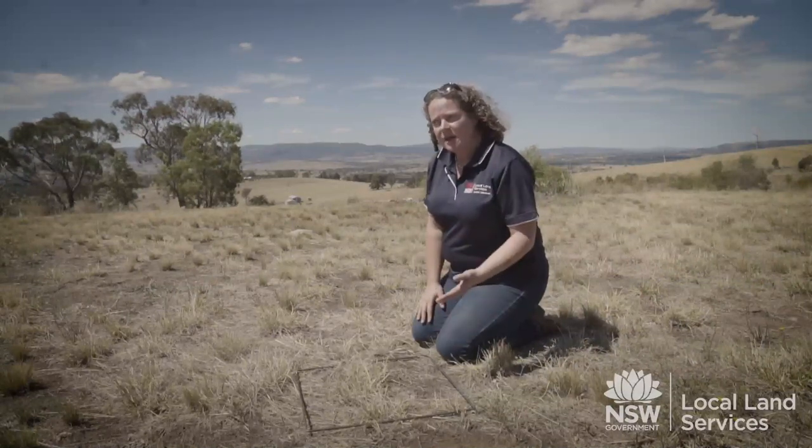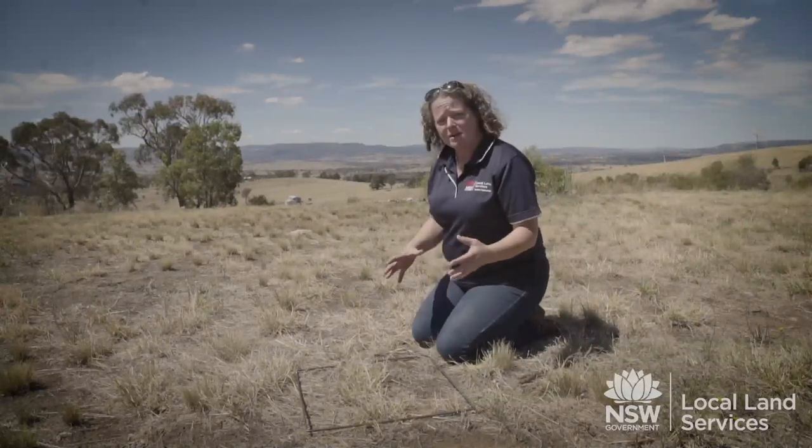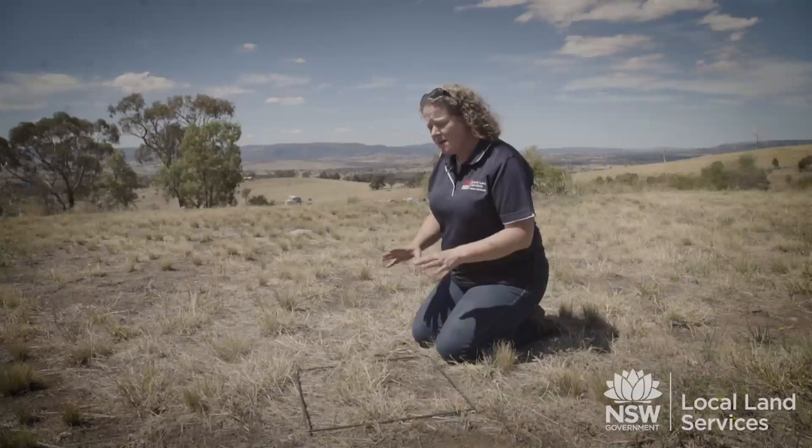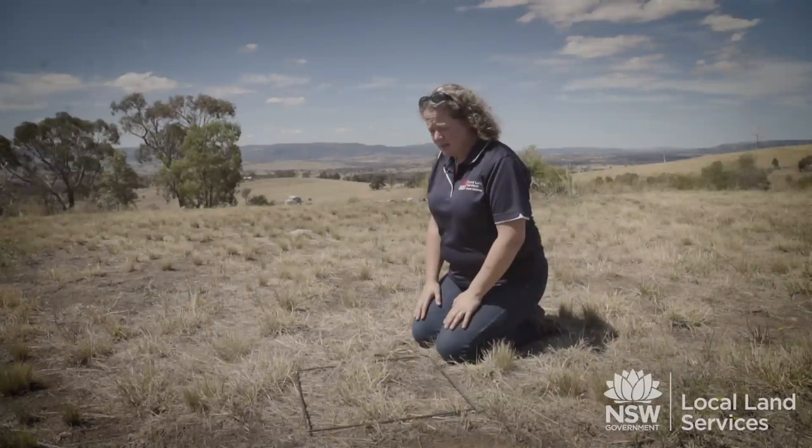There are some parts of the landscape where we would actually like even more than 70% ground cover — those being high slope areas, steep areas, but also riparian areas as well. So there are areas in our landscape where we should probably be aiming a little bit higher than 70% ground cover.